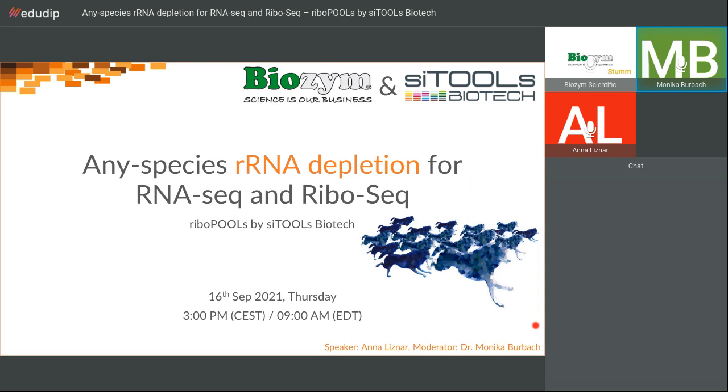I am happy that Anna Lissner from SciTools will tell us more about this. At the end of the session, there will be about five minutes for discussion. Please type your questions via chat into the system whenever you like, and we will answer them at the end. Thank you in advance for your input. Anna, please start with your talk.